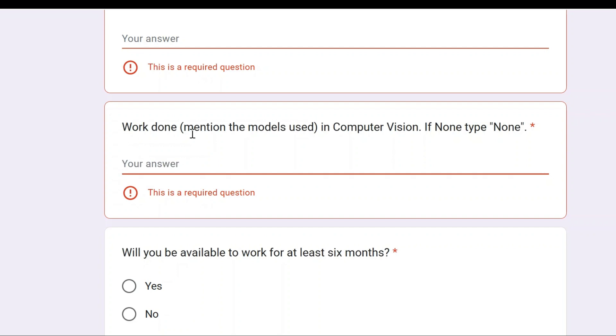At the same time, under 'work done,' mention the models used in computer vision. If nothing was done, type 'none'; otherwise, specify the model name. There are various computer vision models such as object detection, image classification, face recognition, and object tracking — mention whichever model you used in your project or internship.